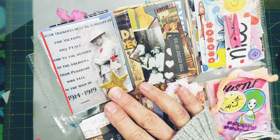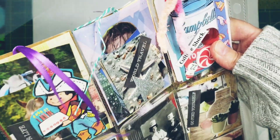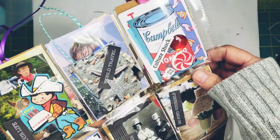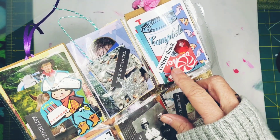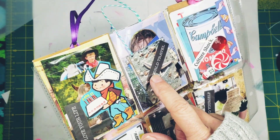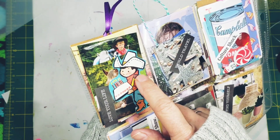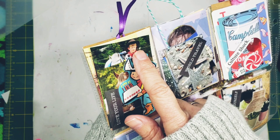This one says 'With thankfulness to Almighty God for victory and peace and to the memory of the soldiers from Pukiko who fell in the war of 1914 to 1919.' This is a Campbell's Soup cut-out and it says 'Culture Shock' — you know, when Andy Warhol and all of that was happening it really was culture shock in the art world. This one says 'World Travel,' this one says 'Love Your Life.'